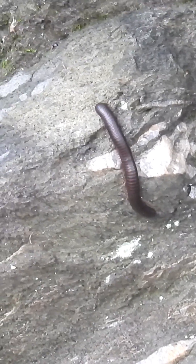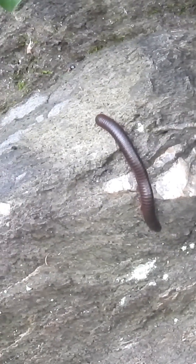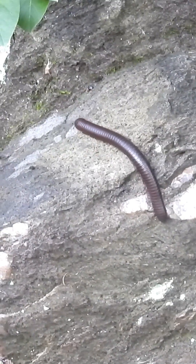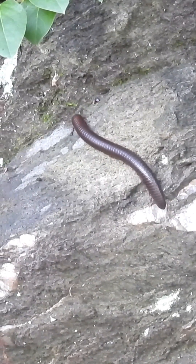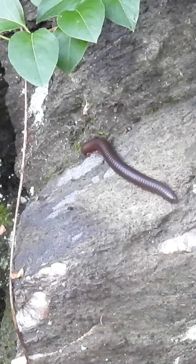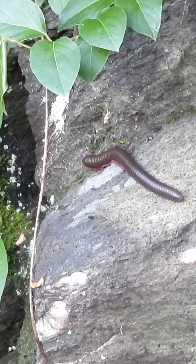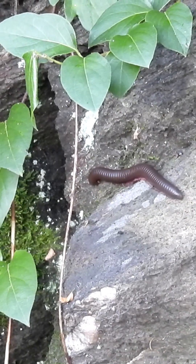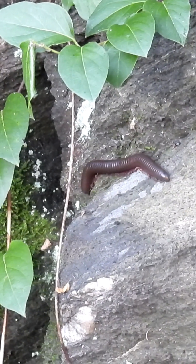It moves slowly and silently, unnoticed by most people and seemingly creepy to some. But this creature plays a powerful role in keeping ecosystems healthy. What you're seeing is part of the American giant millipede complex, a group of native millipede species found across much of eastern North America.